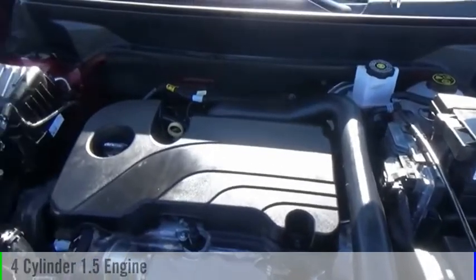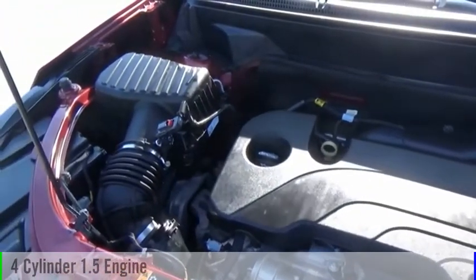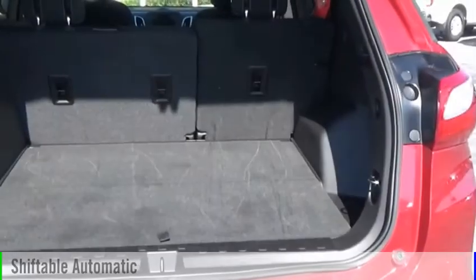This vehicle is powered by a four-wheel drive, four-cylinder, 1.5-liter engine, and comes with an automatic transmission.